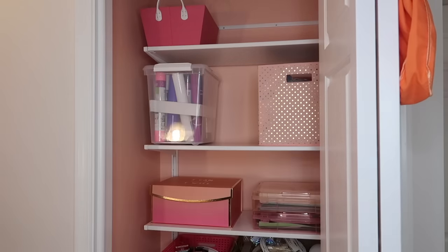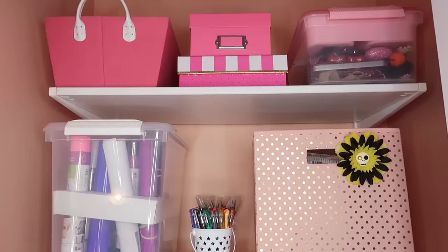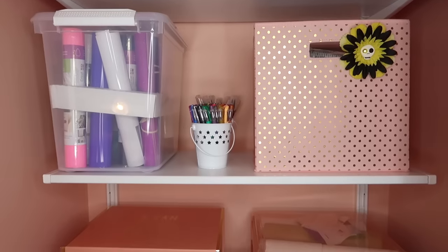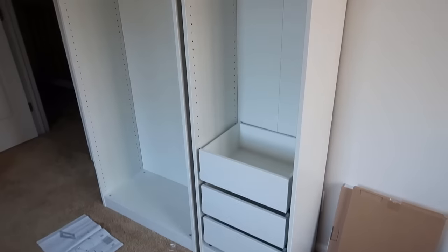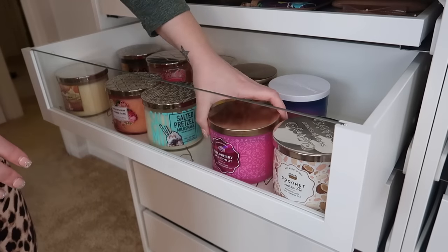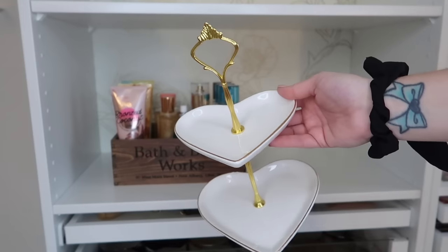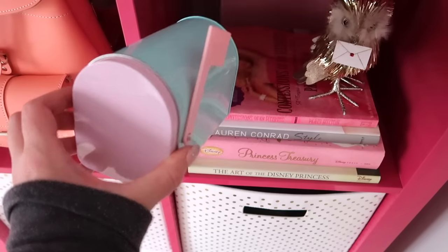Hi you guys, welcome to the video. Thank you so much for watching. I am sharing some new furniture and decor updates in my home office, as well as some organization and general cleaning. If you're new to my channel, this room is my home office slash craft room slash beauty room. So it serves a lot of purposes for me and I spend a lot of time in here.